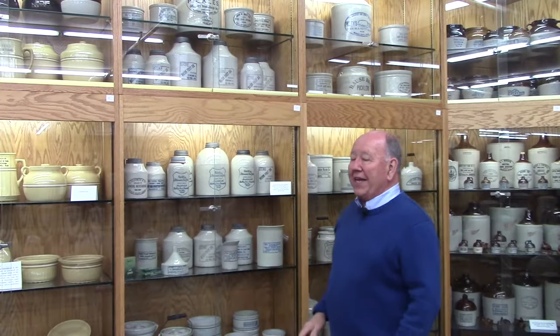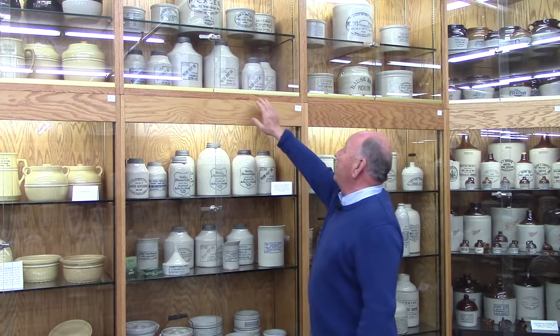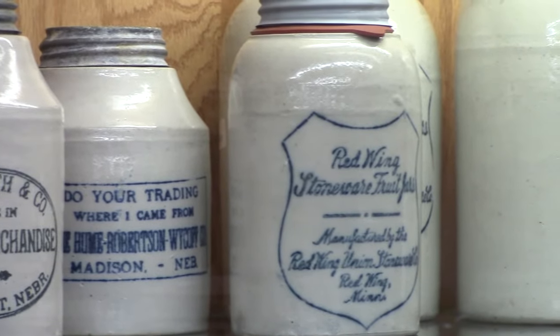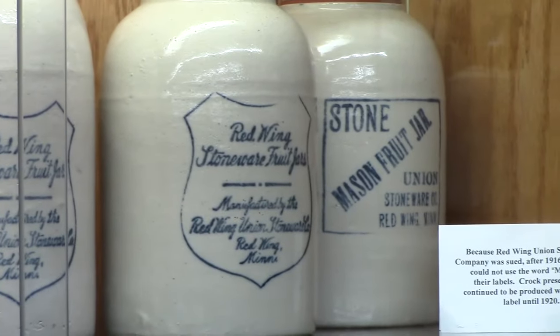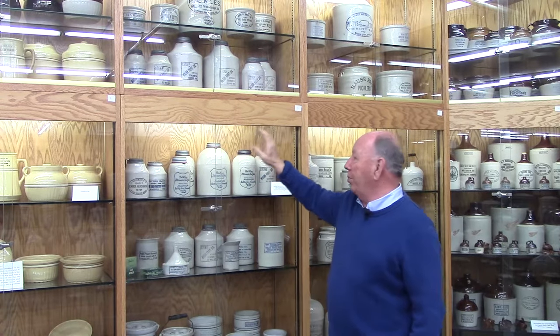Red Wing made fruit jars, starting in 1899. The first were called mason fruit jars, made by Union Stoneware Company. These were very successful. They felt they were far superior to glass because light would not come through — the problem was, unless you had marked clearly what was in it, you had no idea until you opened it.